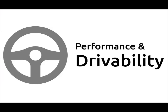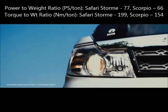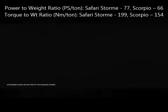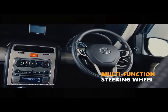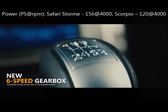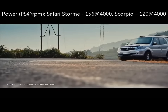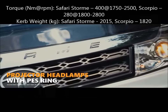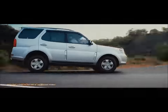Performance and drivability. The Safari Storm looks quite impressive on paper but fails to display the same enthusiasm on tarmac. Tata has turned up the turbo to the max, giving it a massive amount of turbo lag below 2,000 rpm, making it quite cumbersome to drive in city traffic. The Scorpio, on the other hand, has gone for a more sensibly sized turbocharger which pulls up at just 1,200 rpm, making it a pleasure to drive during city commutes.